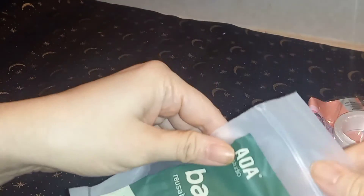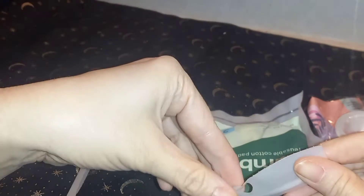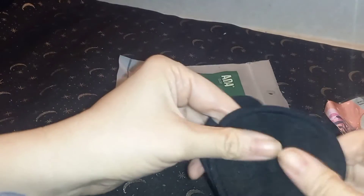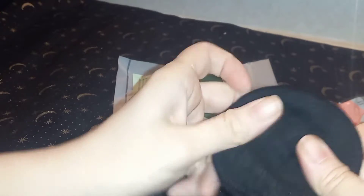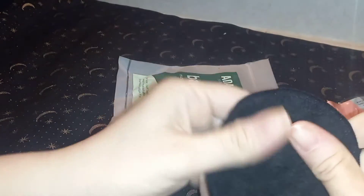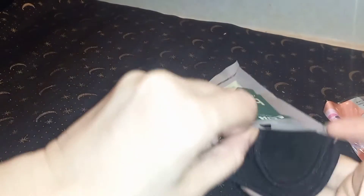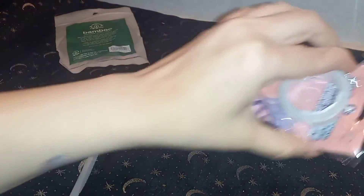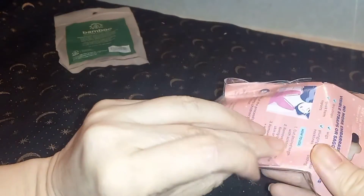Reusable cotton pads — I only got two. I know they're cheap but just in case I wasn't thrilled with them, I can always buy more. Oh, these are a nice size! These are good for taking off your makeup and putting toner on and stuff like that. I like that you can reuse the package if you want to keep them sanitary when not in use.